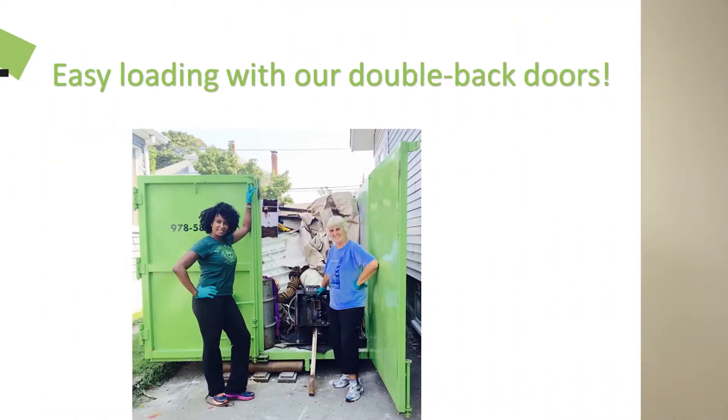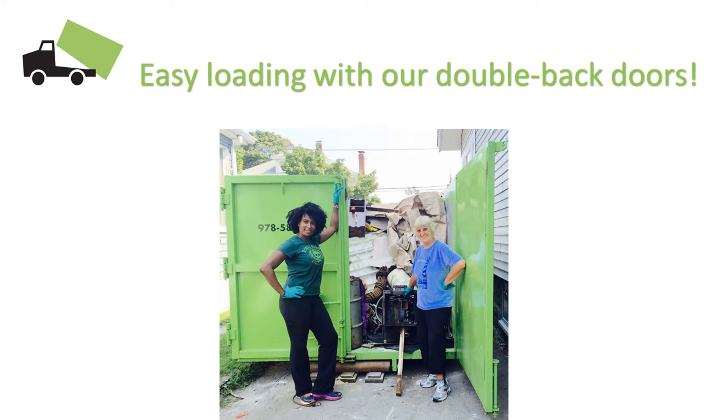Kids love helping to fill it up. It's got those nice double back doors, it's clean and green. Get it filled up and out of the way so you can focus on more fun things to do throughout the vacation week.